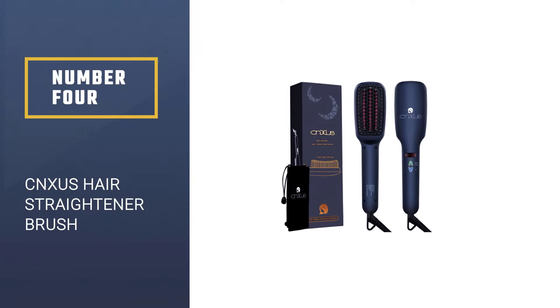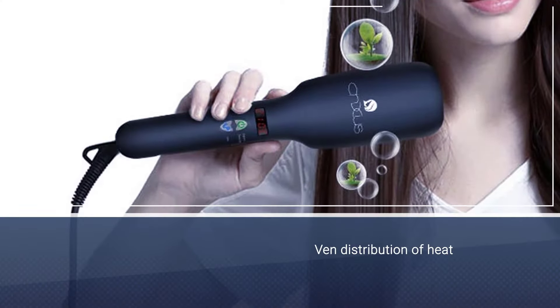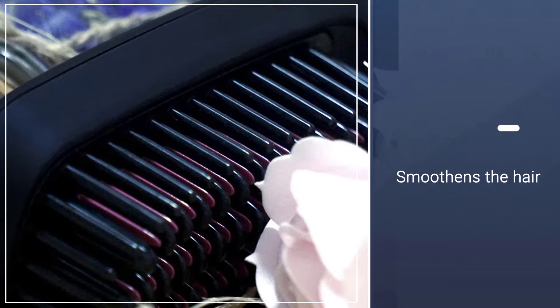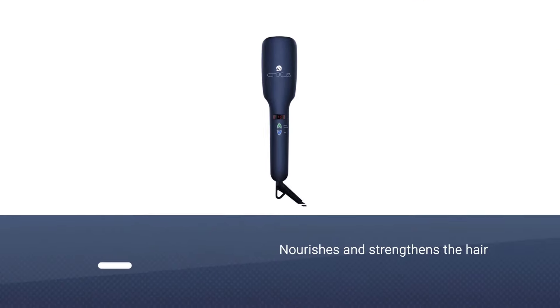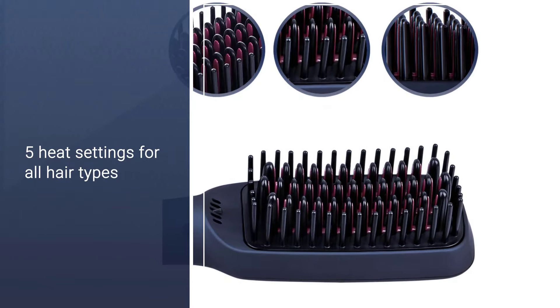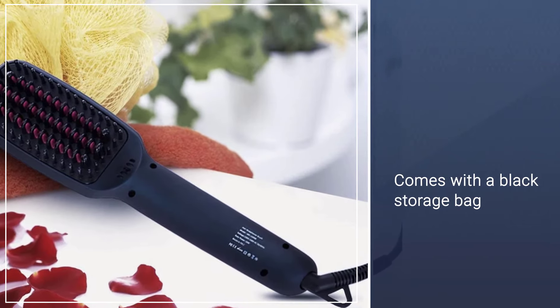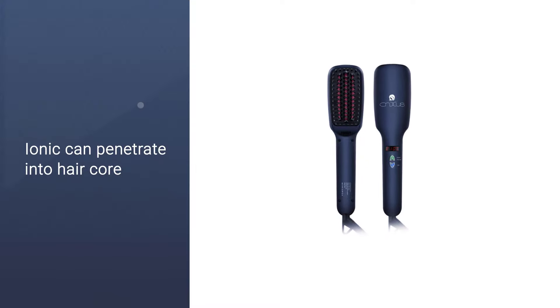Number 4: CNXUS Hair Straightener Brush. This hair straightening brush by CNXUS gives you gorgeously sleek salon-style hair every day in the comfort of your home. Its metal ceramic heater MCH heating element is made of small ceramic stones with self-limiting temperature characteristics. This feature allows even distribution of heat without causing any hair damage. The built-in ionic generator emits negative oxygen ions that interact with the molecular particles of your hair to smoothen it. It thoroughly nourishes and strengthens your hair, and this tool has 5 temperature settings.